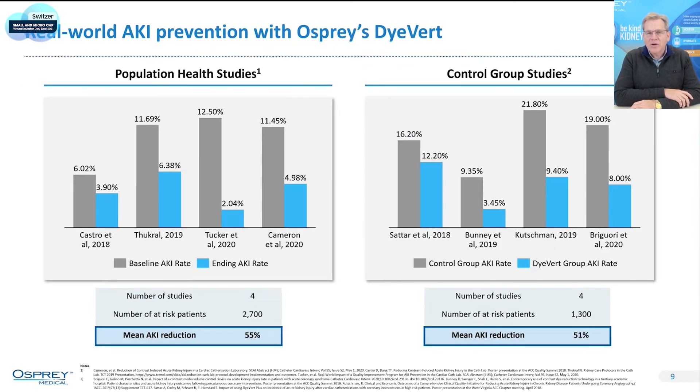Because of this guarantee, hospitals look at their AKI rates and publish. Here are eight studies showing how much AKI reduction hospitals are getting — all hospital publications. On the left-hand side are population health studies; on the right-hand side are control group studies. Combined, that's over 4,000 patients, and the average reduction in acute kidney injury was over 50%. The gray bar represents the hospital's AKI rate prior to using the DIVERT system; the light blue bar shows it after — a very large reduction, averaged over 50% across all eight studies.